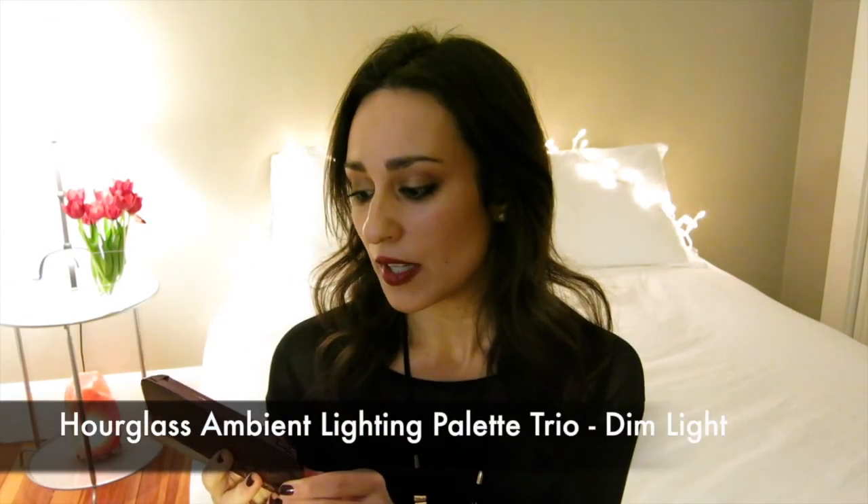I went over my cheekbones with the highlighting powder from the Charlotte Tilbury duo — such an amazing highlighter, I'm totally obsessed. I take it up around my cheekbones, eyebrows, down the bridge of my nose, Cupid's bow, and chin. Then I set everything using the Dim Light color from the Hourglass Ambient Lighting Palette Trio, focusing on my under eyes and the center of my face. These are perfect for someone with drier skin who wants an illuminated set to their base.